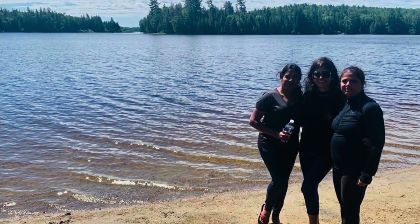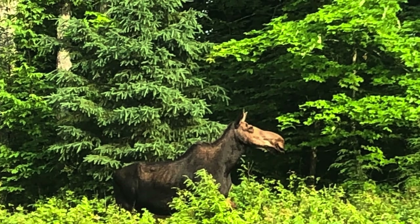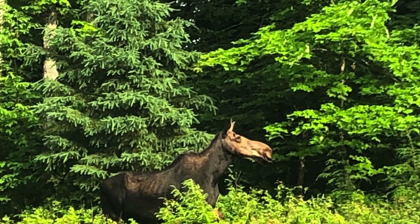After breakfast, we enjoyed in the water, did a hike, and also saw a moose on our way.